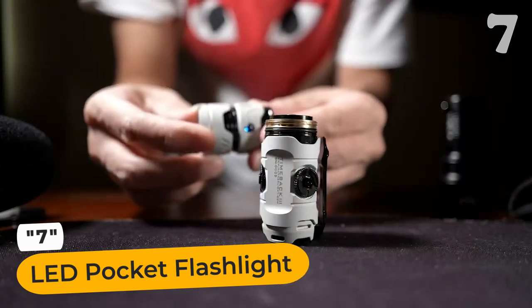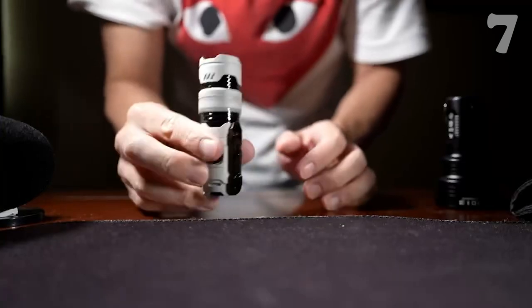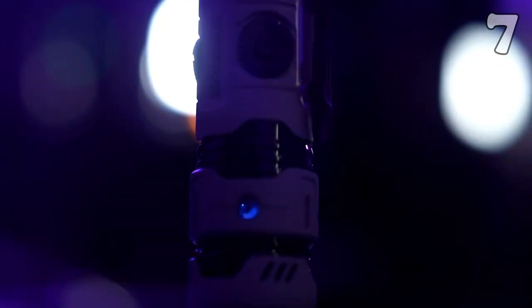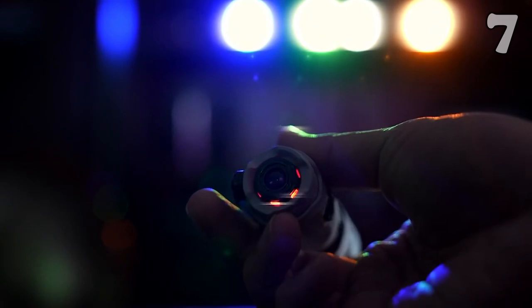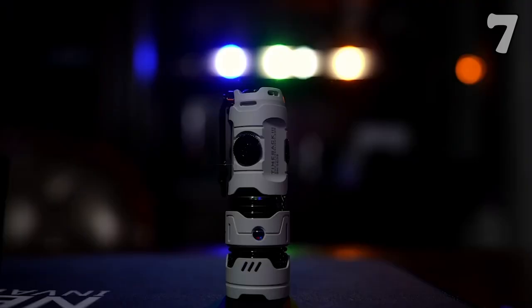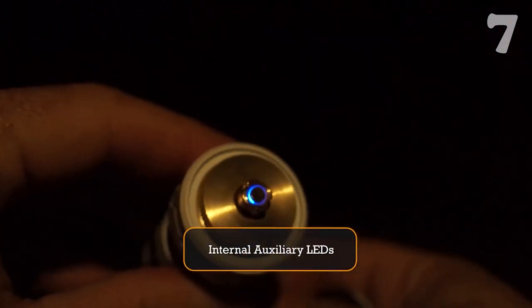Experience the magic of the LED pocket flashlight. This compact portable flashlight has three jewels, eight tritium slots, and lanyard holes, with four modes of operation. It comes with an internal auxiliary LED and a spinner featuring artificial sapphires. It has a maximum luminous flux of 2500 lumens, illuminating your path on the darkest nights.